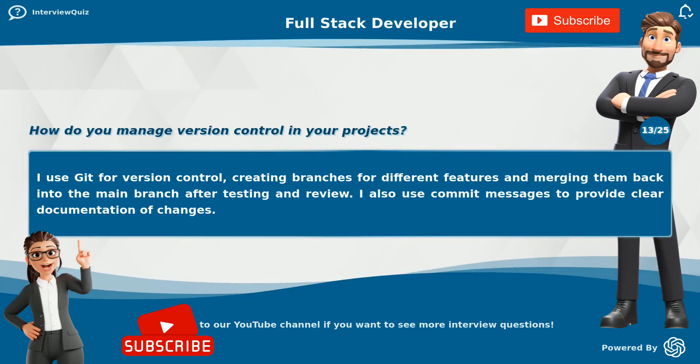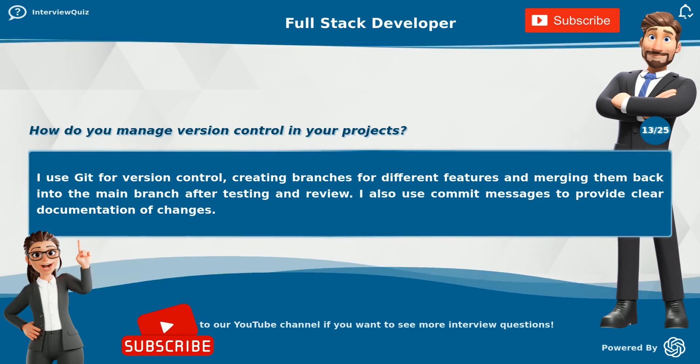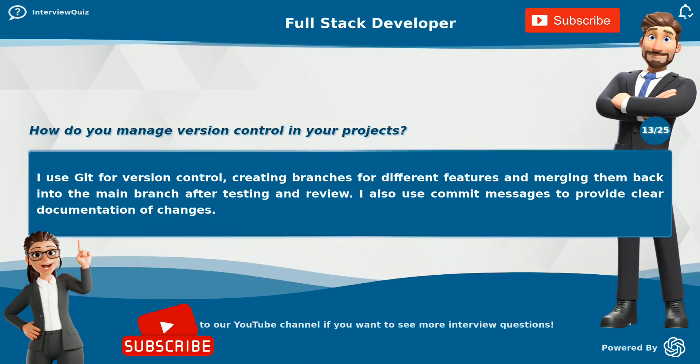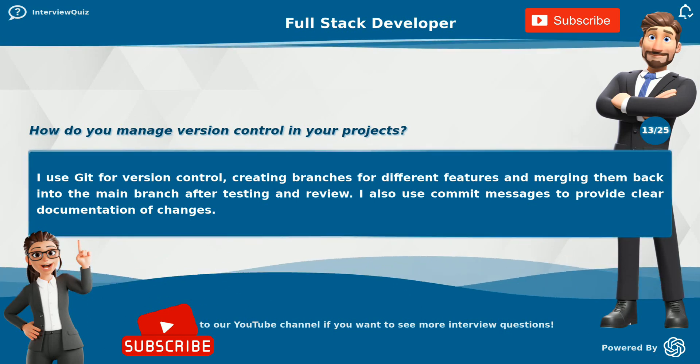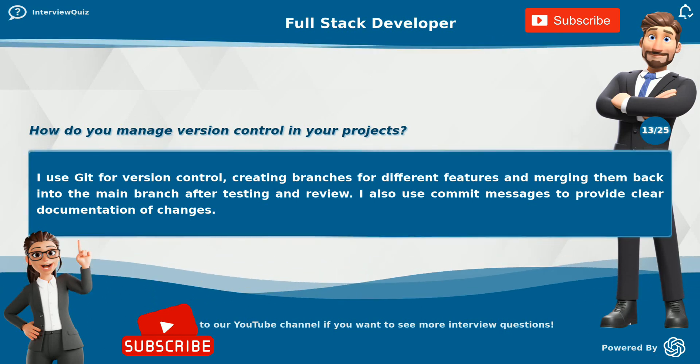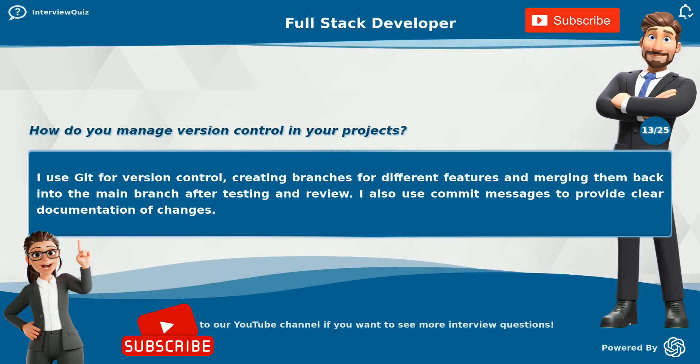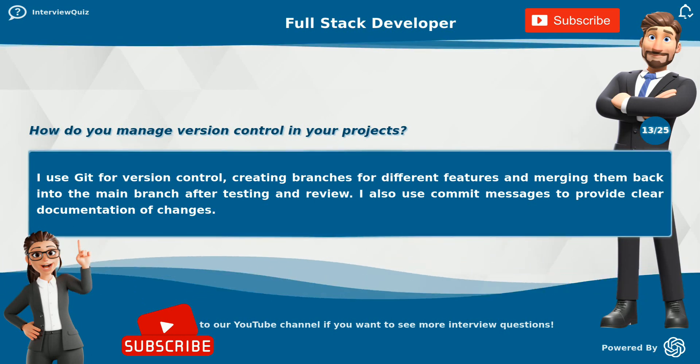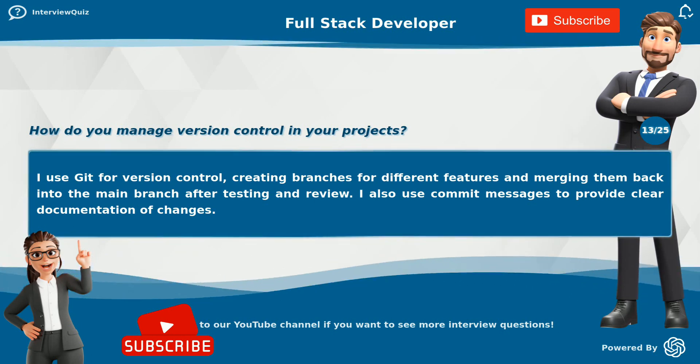How do you manage version control in your projects? I use Git for version control, creating branches for different features and merging them back into the main branch after testing and review. I also use commit messages to provide clear documentation of changes.